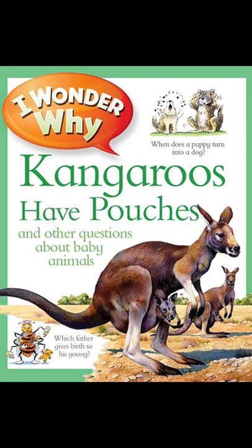Lion cubs are very playful and pounce on anything that moves, especially the tassel on the end of their mom's tail. Games like this teach the cubs how to chase and pounce — skills they'll need when they have to fend for themselves. Play is how baby animals learn all sorts of important skills for grown-up life.